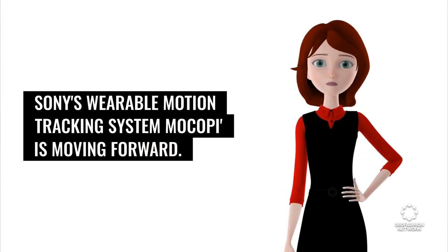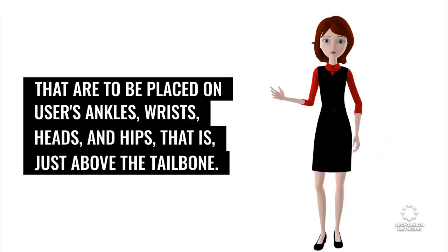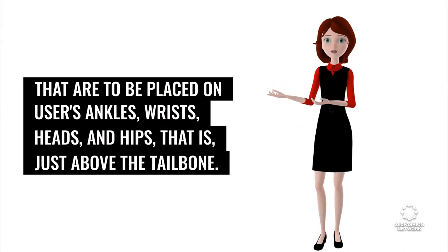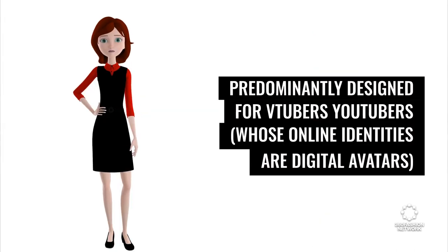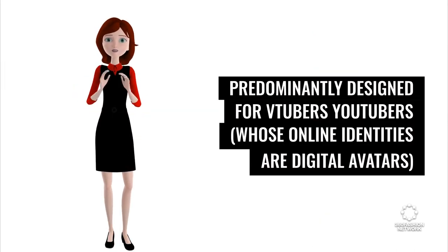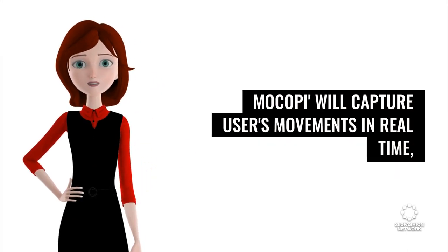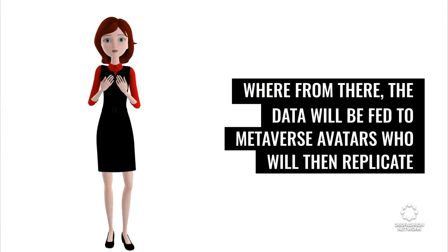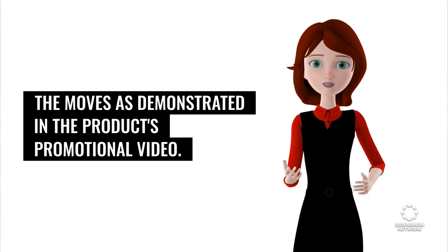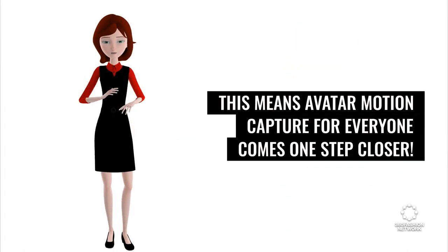Sony's wearable motion tracking system MoCopy is moving forward. The system is comprised of six colorful disc-shaped and wristwatch-sized sensors to be placed on users' ankles, wrists, heads, and hips — just above the tailbone. Predominantly designed for VTubers — YouTubers whose online identities are digital avatars — MoCopy will capture users' movements in real-time, and the data will be fed to metaverse avatars who will then replicate the moves. This means avatar motion capture for everyone comes one step closer.